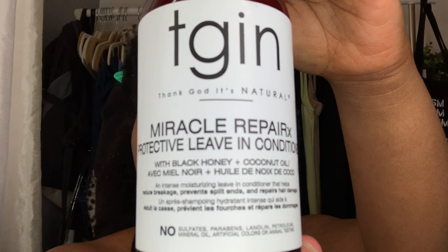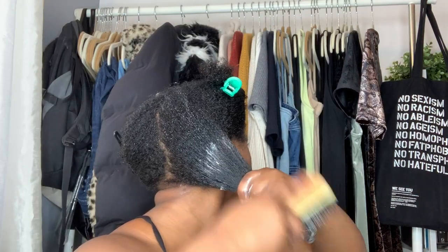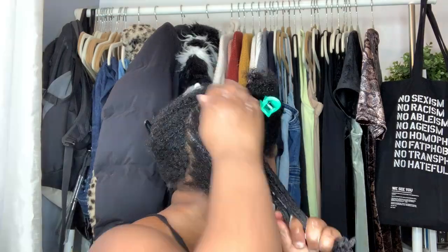Then it's best to add a leave-in moisturizer. I'll be using the TGIN Miracle Repair X protective leave-in conditioner. This leave-in conditioner is great — it has honey, coconut oil, and so many other amazing ingredients. Once I put it in, I detangle that section of my hair.